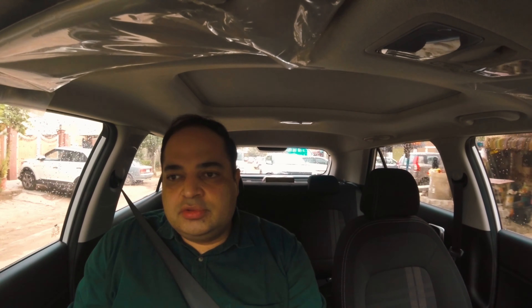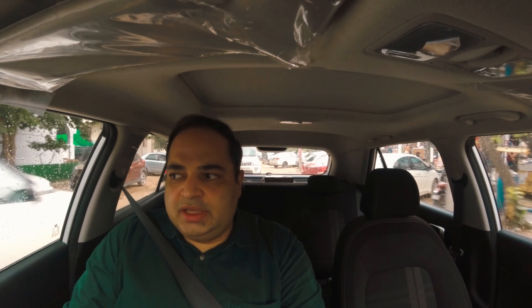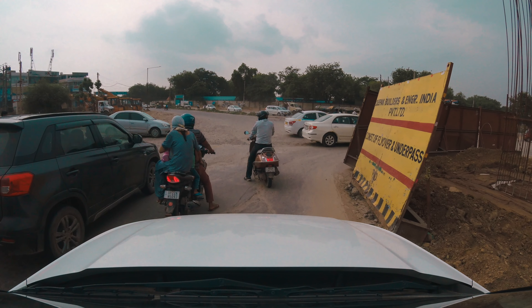Immediately when you start driving the Venue in an urban environment with lots of traffic and stop-start maneuvers — having to turn the steering left and right — you notice the steering is ultra light, as with most Hyundais. That is actually a boon and an asset when driving in the city, helping greatly with ease of driving and reducing driver fatigue. It also has compact dimensions, so it can easily navigate tight spaces on the road.